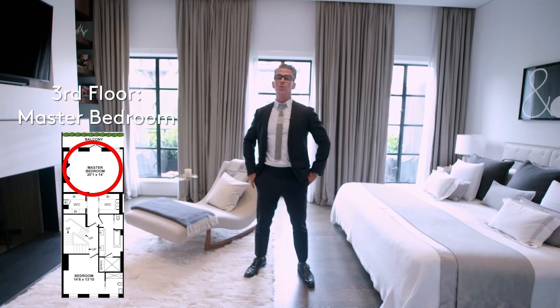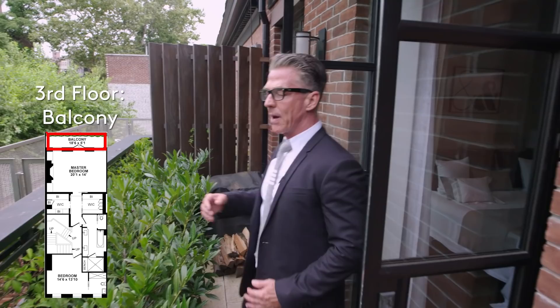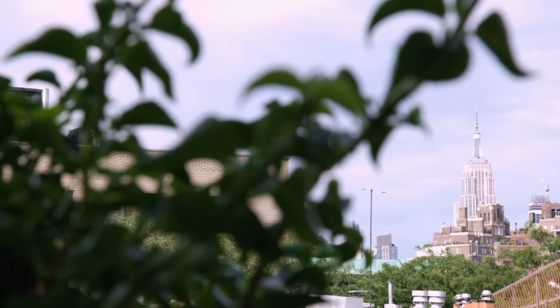Welcome to the master bedroom — truly a serene oasis. This master bedroom features a beautiful wood-burning fireplace and a wall of casement windows with a balcony running the length of the house. Step off into this incredible balcony overlooking St. Luke's Gardens, with incredible light and a hint of the Empire State Building.